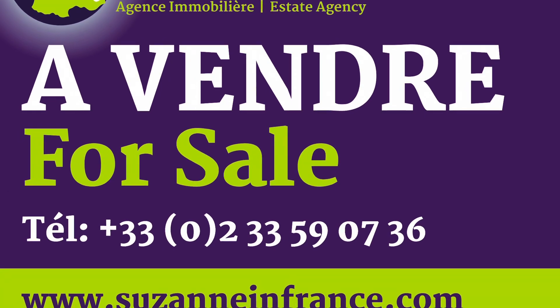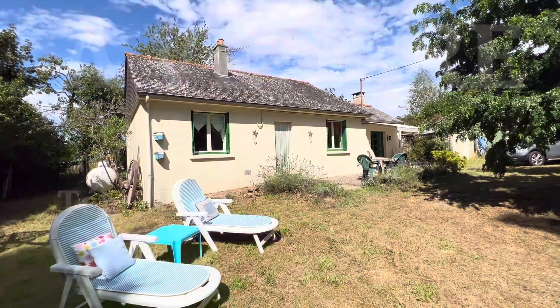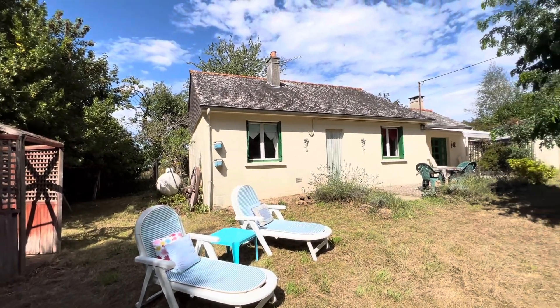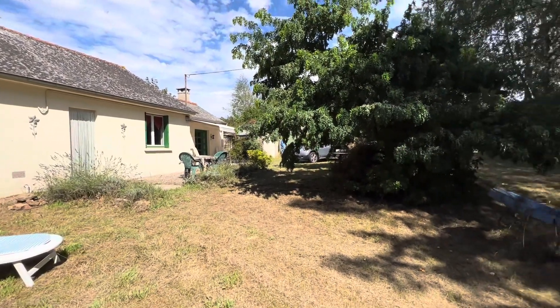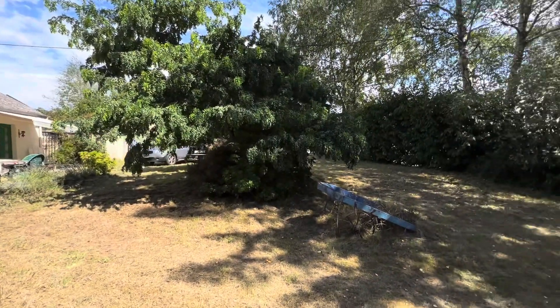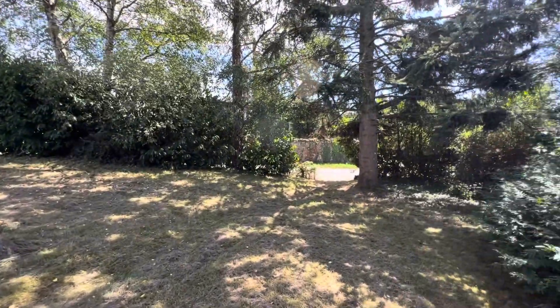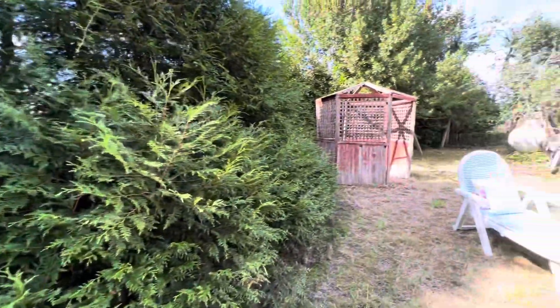This is Suzanne in France, property reference number SIF 001599. It's a detached bungalow in a good-sized plot on the edge of a village. Garden to the front and rear of the property, and two accesses: the first there and the other further up nearer to the garage.